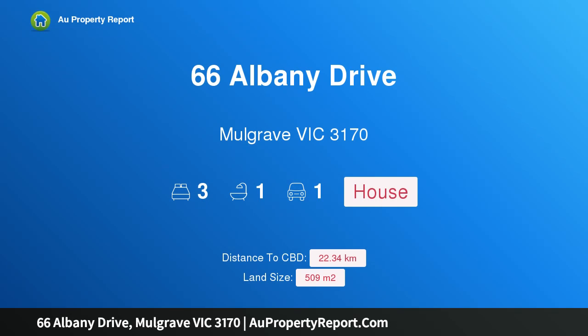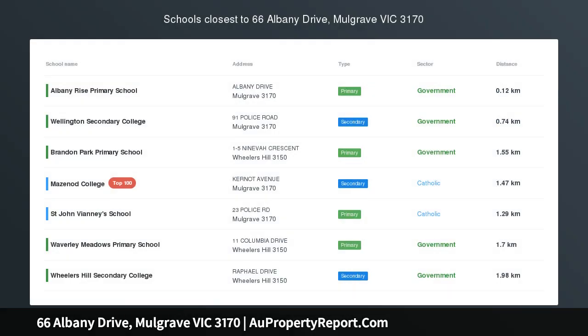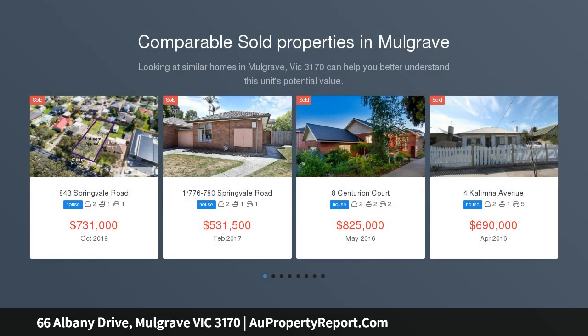Hi, I am glad to introduce property 66 Albany Drive, Mulgrave Victoria, 3170 — the choice of yours. A great opportunity for investors, builders, or owner-occupiers to multi-purpose and reap the benefits.